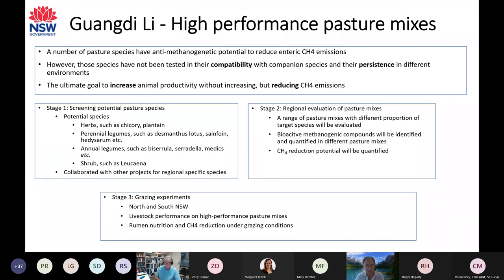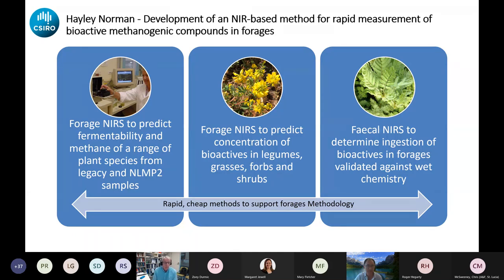The major component is the regional evaluation of pasture mixes — trying different mixes and proportions of targeted species, and testing the methane reduction potential of all these different mixes. The third stage is grazing experiments: we're planning to run at least two grazing experiments to check animal performance on these mixes and to quantify methane reduction under grazing conditions.